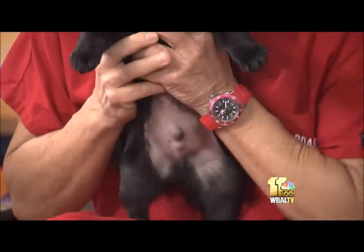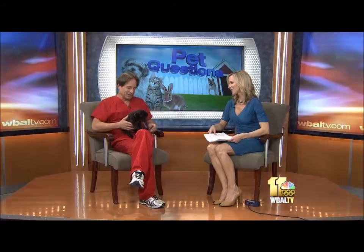He looks the same nose, same tan. How old is he? He's about 11 weeks old and he is so sweet.